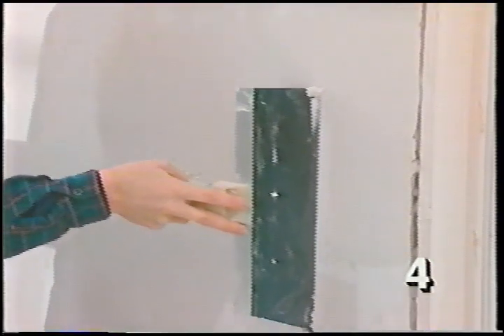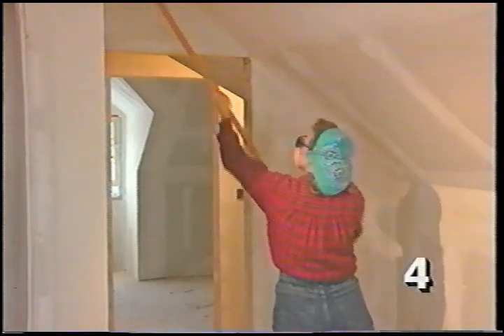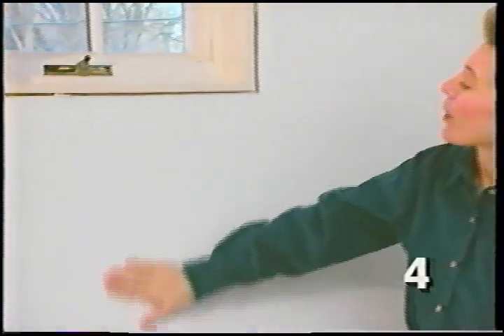Once the drywall is hung you're halfway done. The remaining steps are taping, mudding, and sanding. The idea is to fill in the joints between drywall sheets with joint compound and reinforce them with paper tape. Once that dries, another coat is applied, followed by a third finishing coat, then it's all sanded smooth for priming and painting.